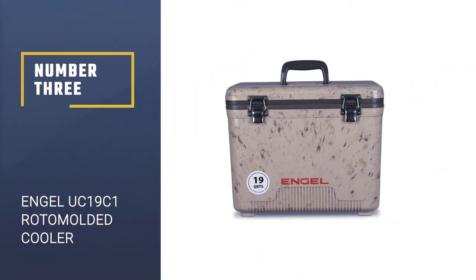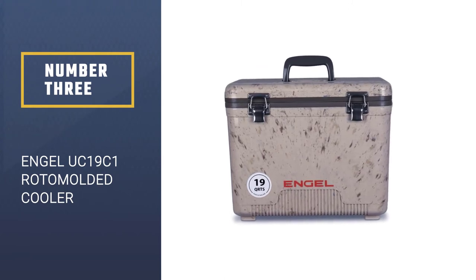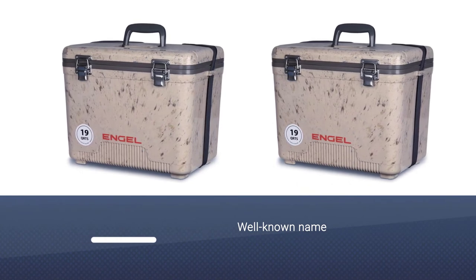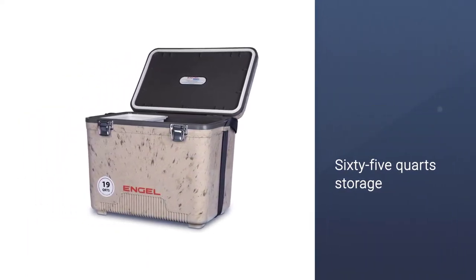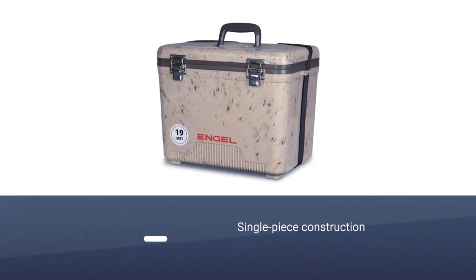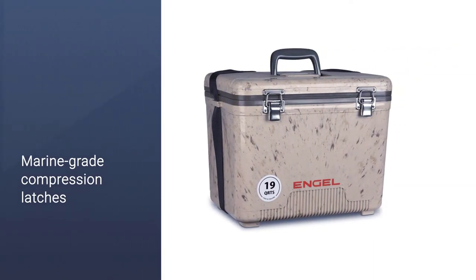Number 3: Engel UC-19C1 Roto-Molded Cooler. Engel is still not a well-known name in roto-molded coolers, but they are making a name for themselves, so now is the perfect time to buy a rolling cooler with many functions at a fraction of the price. 65-quart storage is provided in a single-piece roto-mold construction with 2 inches of high-density closed-cell polyurethane insulation.